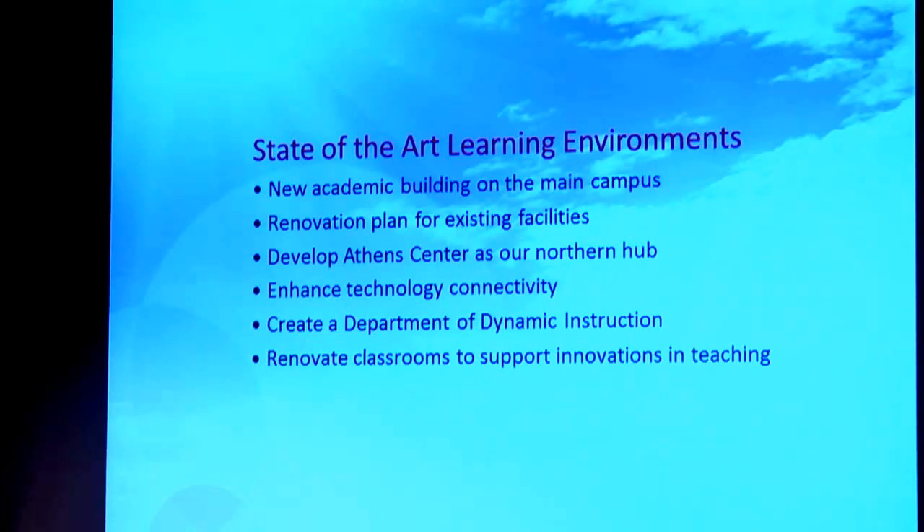We know we need to enhance our technology connectivity to support innovations in teaching. Related to that, we want to create what we call the Department of Dynamic Instruction — individuals involved on an ongoing basis to work with and support faculty. I've been really impressed with the innovations that have occurred so far, and the day of the traditional lecture classroom as we used to know it is really going to be a very small part of what we do in the future.